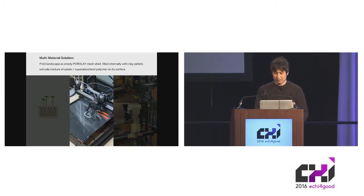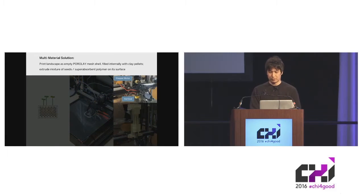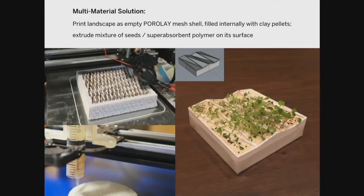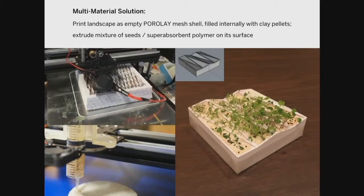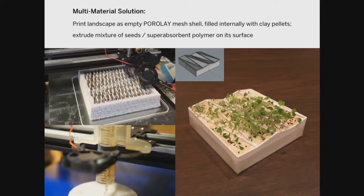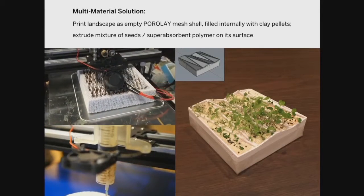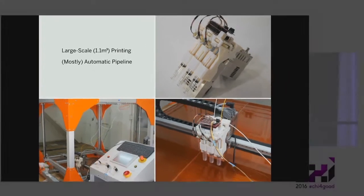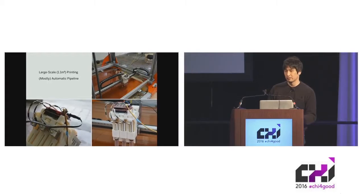For the implementation we again used the open-source RepRap printer. The outer shell is printed using a standard FDM head with no customizations. The only custom component is the seed-planting head that extrudes the mixture of seeds and polymer. We don't have a fully polished pipeline — there's manual labor involved — but we achieve moderately good growth with reliable and scalable printing. We're now moving on to larger-scale printing, hacking a printer that's about two meters tall, and we designed a custom head that consolidates all functionalities into a single head, offering a mostly automatic pipeline.